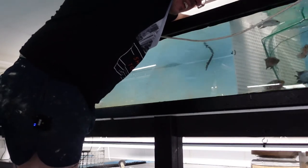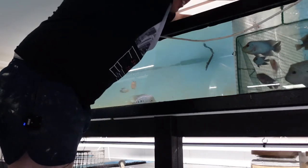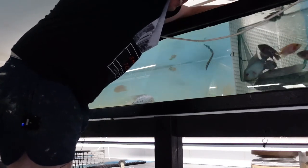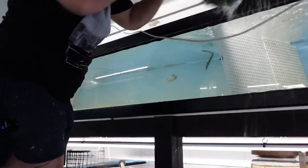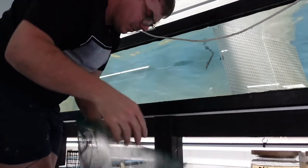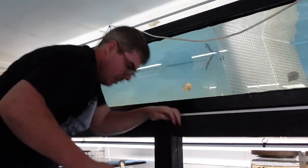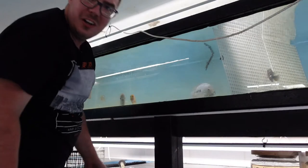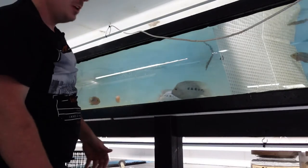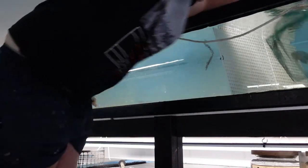That worked good! Alright guys, so if you ever want to catch fish in your tank, just get a divider that's specifically the right size for the tank to catch the fish. I didn't drop one on the ground - I just dropped them like a meter away from the bucket. You guys should be proud - no fish on the ground.